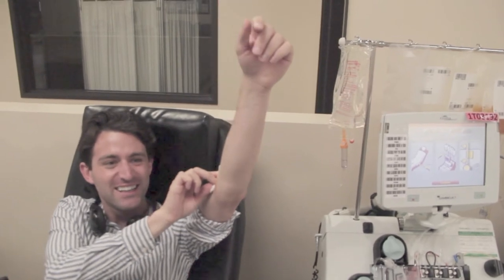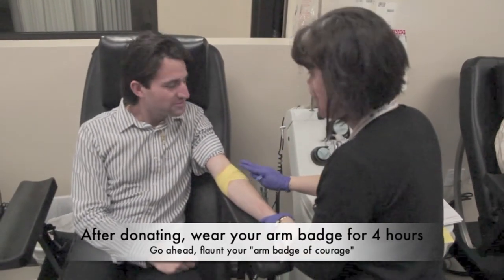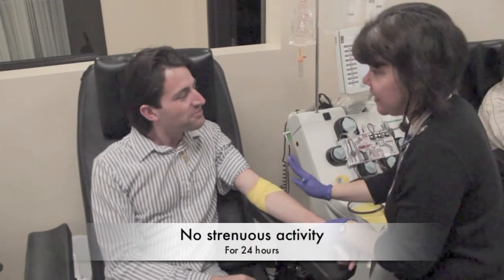All done. And now I get to pick what color bandage I want. I think I'll do yellow. Great job, Matt. You're all done. Thank you so much. What you're going to do is wear your arm wrap for four hours, and make sure you don't lift anything heavy.